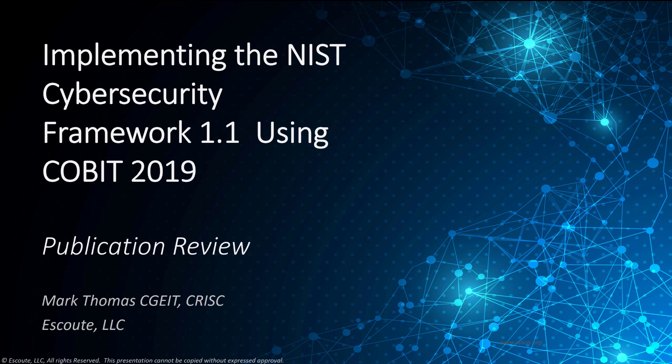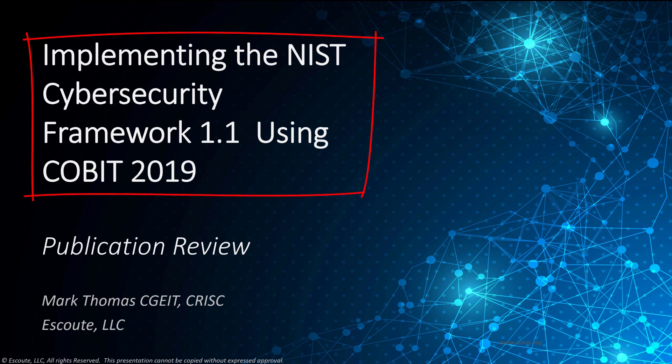Hey guys, Mark Thomas here. I wanted to give you my review of the latest ISACA guidance on COVID-19, and specifically around implementing the NIST Cybersecurity Framework using COBIT 2019.